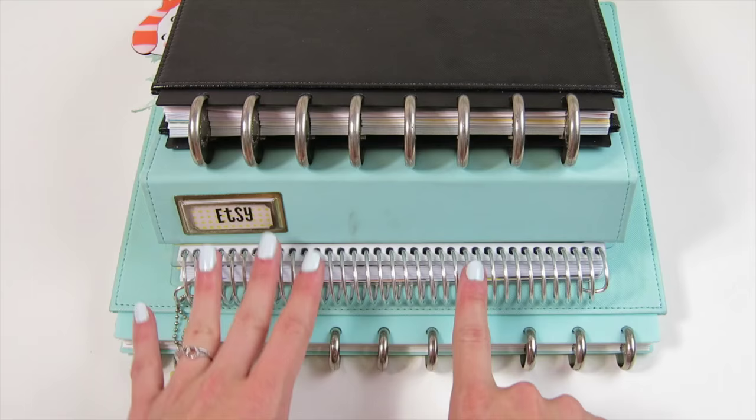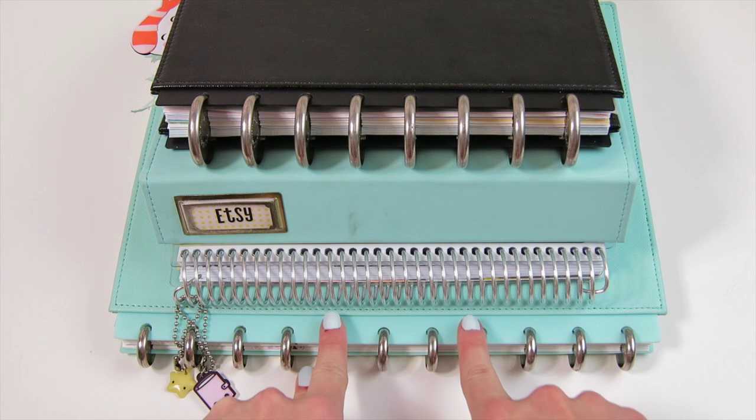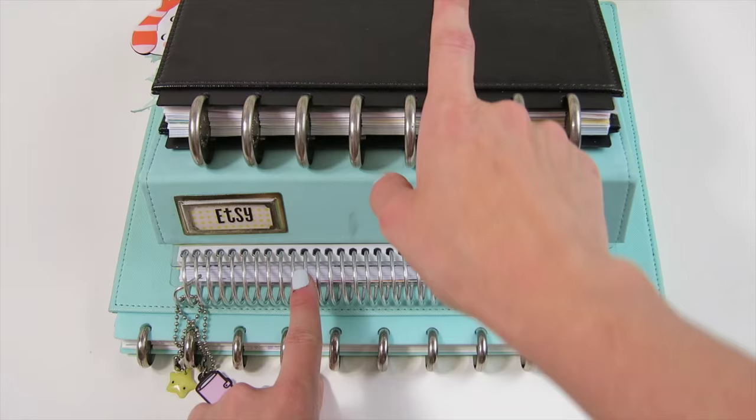I hope you enjoyed getting a peek into each of the four planners I use to organize my life — my blog planner, general planner, Etsy planner, and everyday planner. I'll include some pictures and short descriptions over on my blog, and I'll leave links to in-depth tours for each planner in the description box below. Thank you so much for watching — I'll talk to you next time, bye!